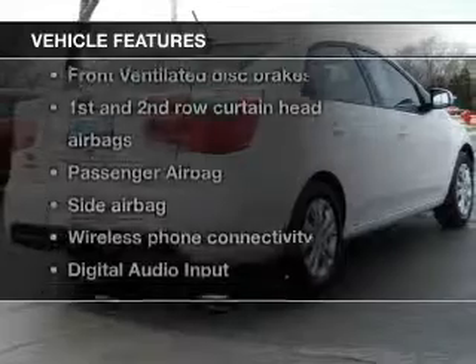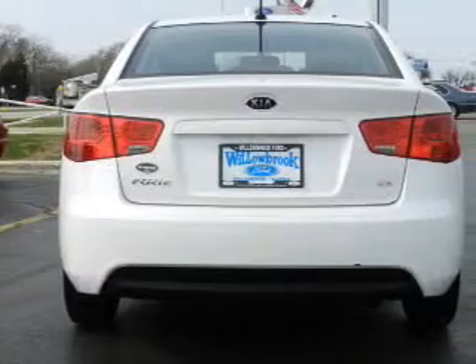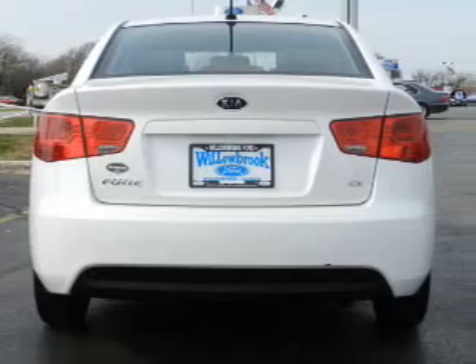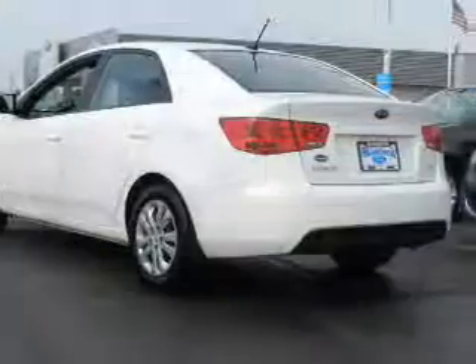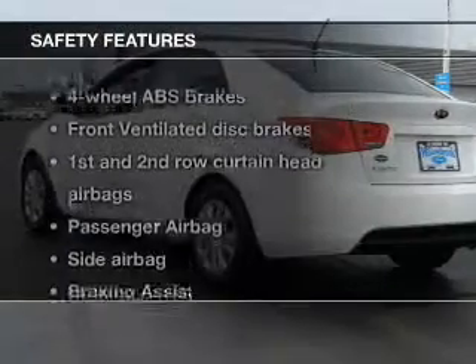And with these notable features, you won't want to miss out on the opportunity to own this amazing ride. An AM-FM stereo with a CD player, satellite radio, power mirrors, power steering, and air conditioning.